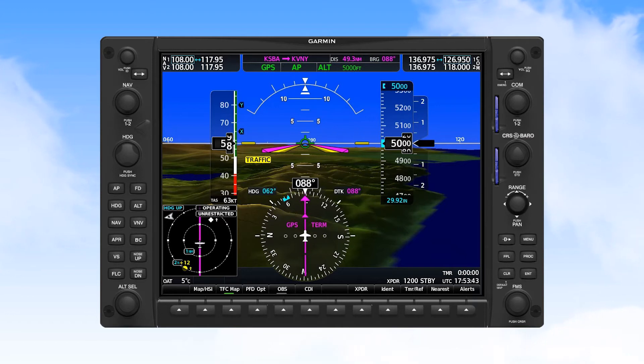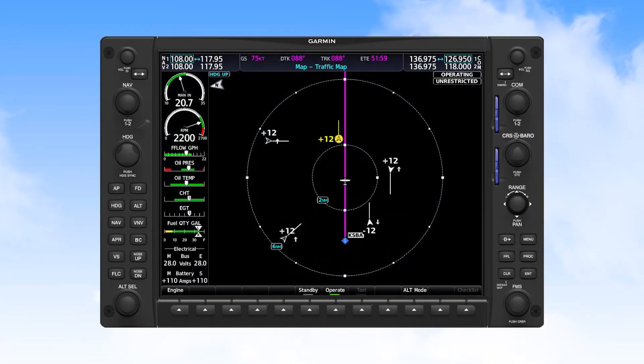More advanced systems provide the traffic alert plus location information, such as 'traffic, seven o'clock, same altitude, two miles.' On most Garmin products, traffic symbols will include a line extending from the traffic symbol, indicating the direction of travel when in absolute mode and the direction of relative motion when in relative mode.